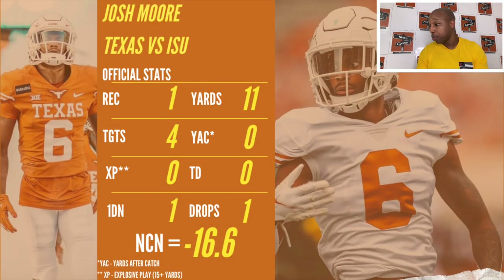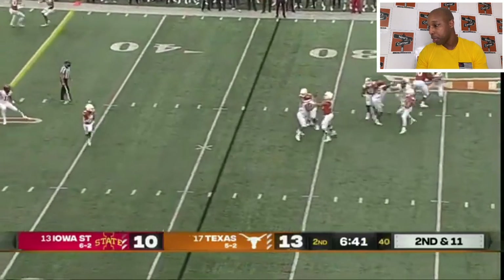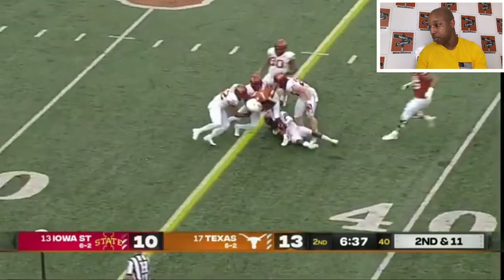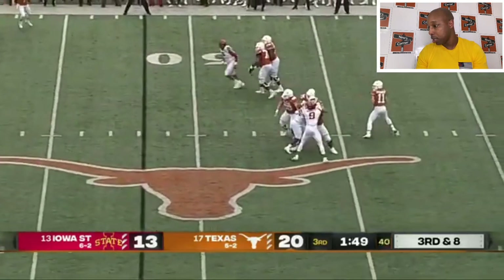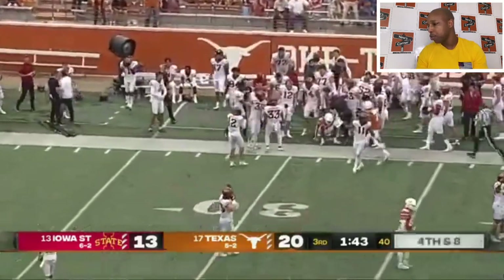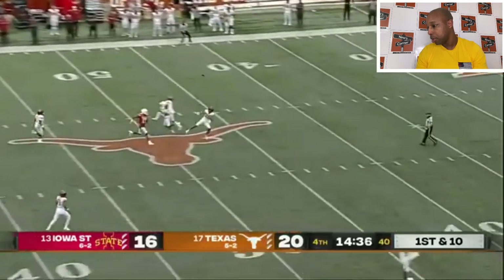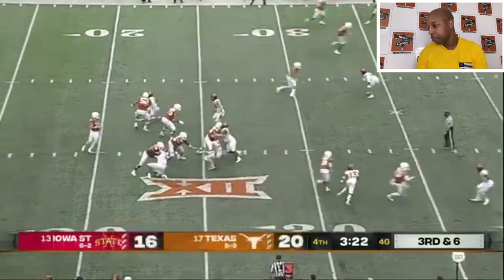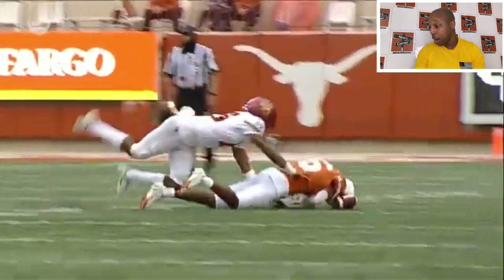Next game against Iowa State: one reception, four targets, 11 yards, minus 16.6 NCN. He actually had one ball that wasn't catchable, which dropped his NCN to minus 20.9. Not the best game for Josh Moore here. He caught that one — his only catch for the game — and fought for some tough yards, getting a first down on second and 11. He had a drop and one non-catchable ball in triple coverage.